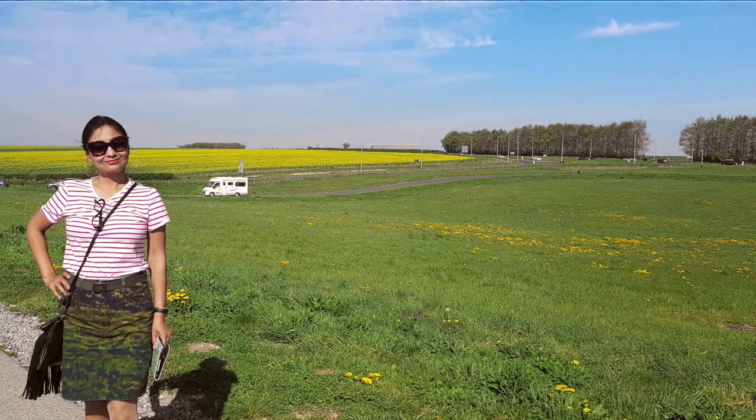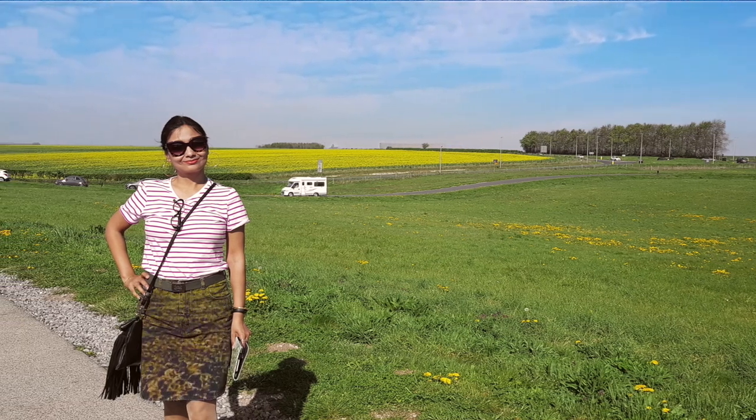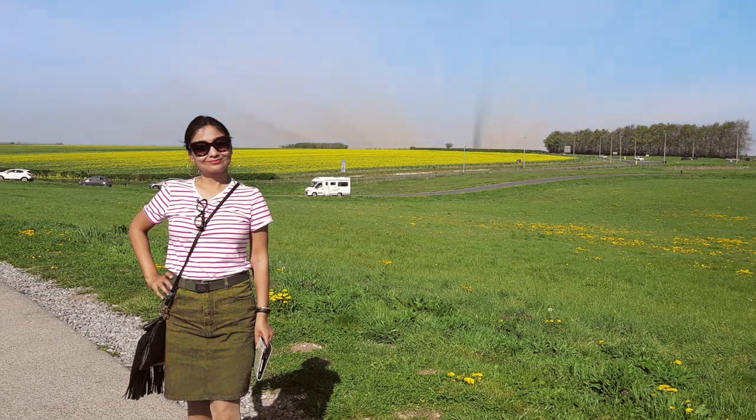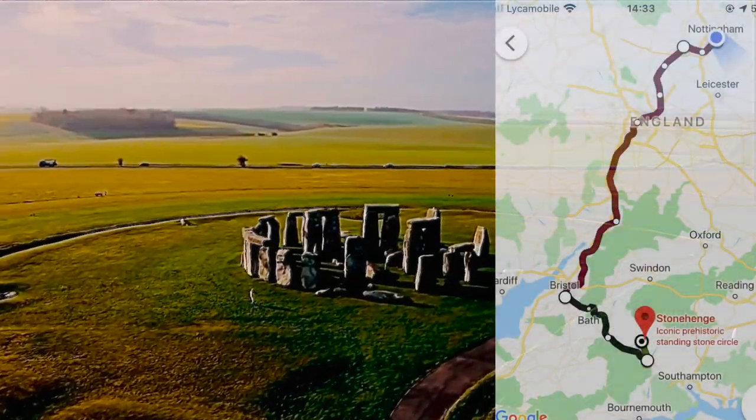Hello friends, today we have reached the UNESCO World Heritage Site of Stonehenge in UK. It is about 171 miles from Nottingham and it took 2.5 hours by car.